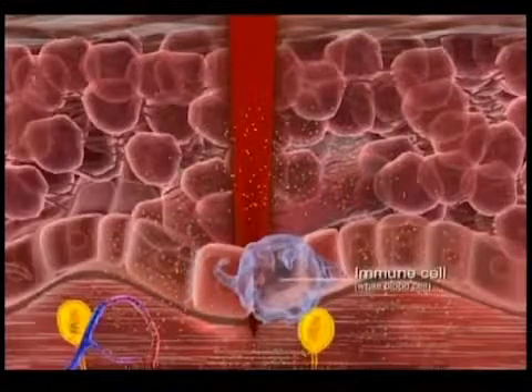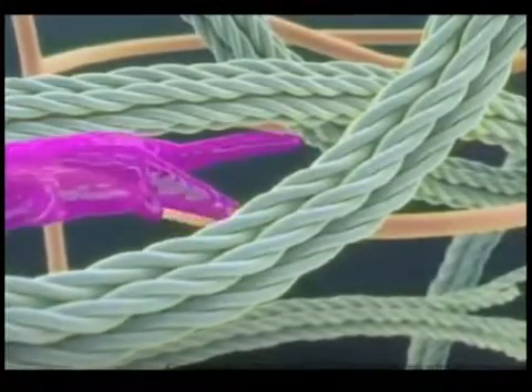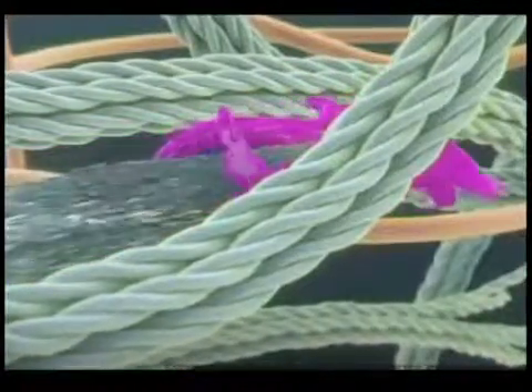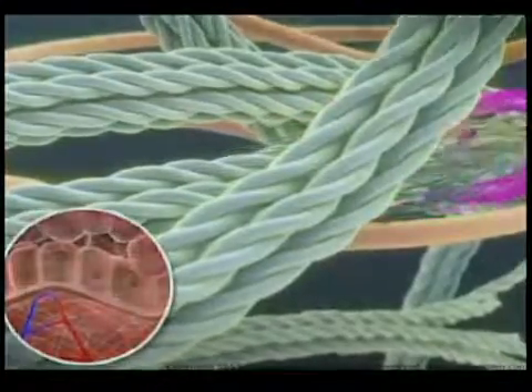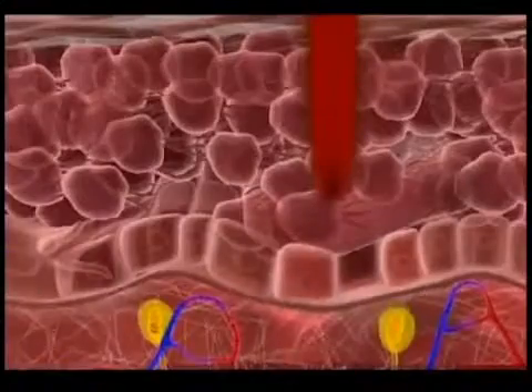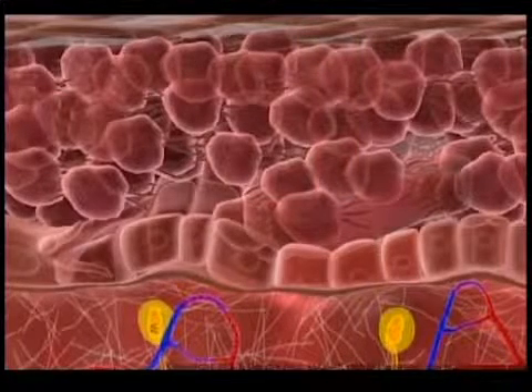Patients typically see the first improvement in about five to seven days, because at that point collagen type 3 starts converting to collagen type 1. You may notice a smoothness to your skin or even a little tightening. The full benefits of a single session, however, are seen after about three months.